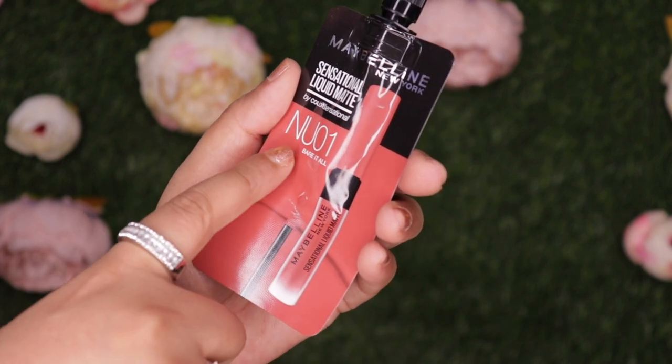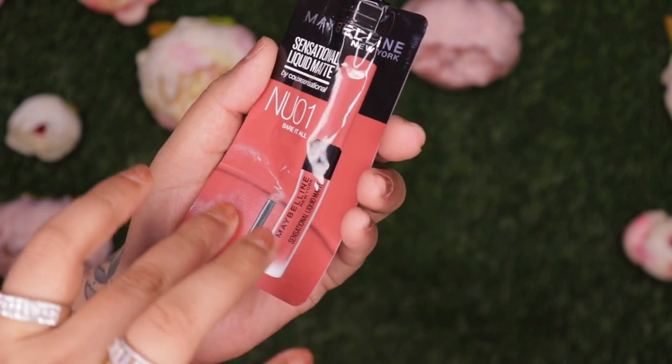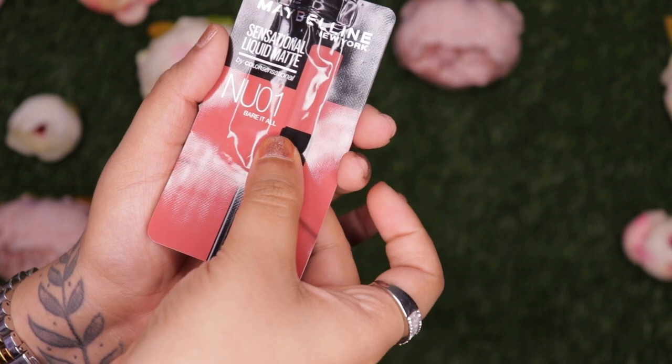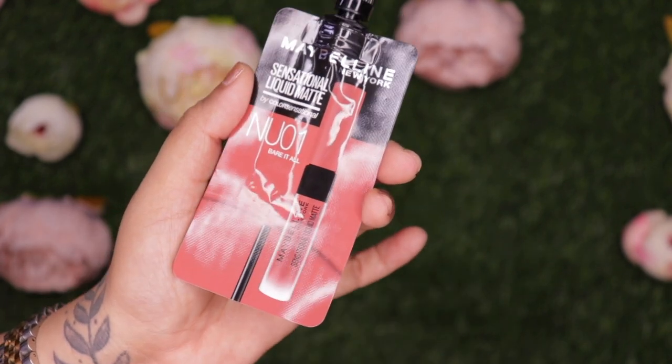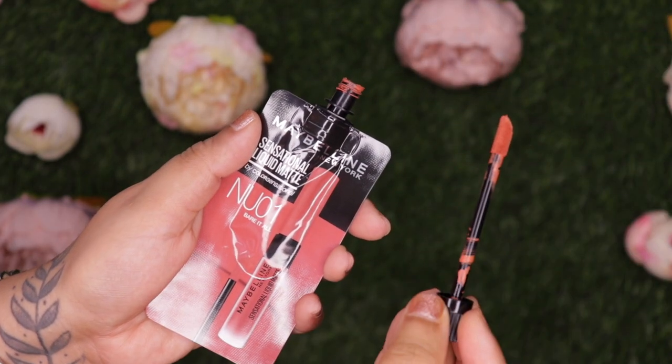This is how the packaging looks — it comes in a black cap, with the shade name and number mentioned right at the front. The plastic portion is completely sealed except for a bubble part where the liquid lipstick sits. At the back you have all the product information, and this is how the applicator looks like. Now let's move on to the lip swatches.